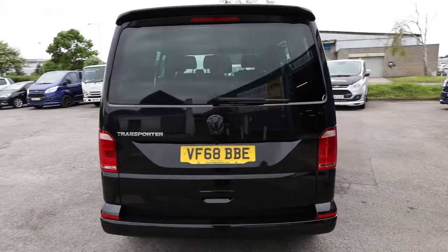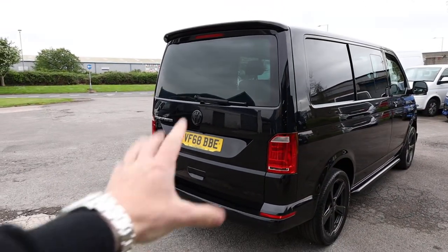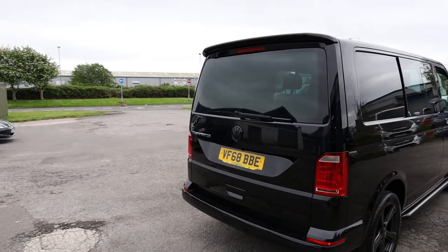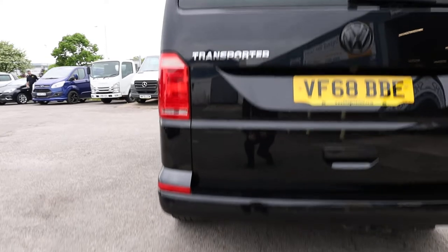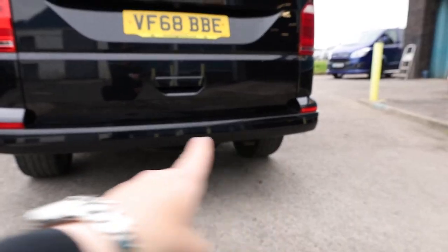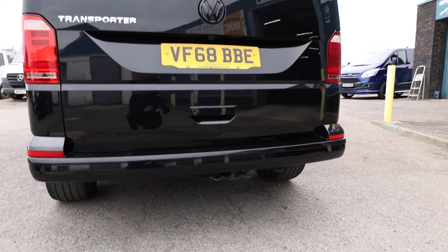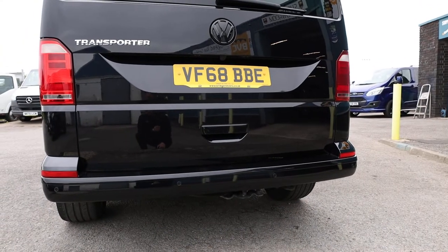Starting here at the rear of the vehicle, we can see that this one is specced with a rear-glazed tailgate. A tailgate is one door which opens up like so, and glazed it has got the rear window. A Highline will come with a number of elements colour-coded as standard. That includes the bumpers — the front and rear bumper comes colour-coded, and all of the door handles come colour-coded in the body colour as well.